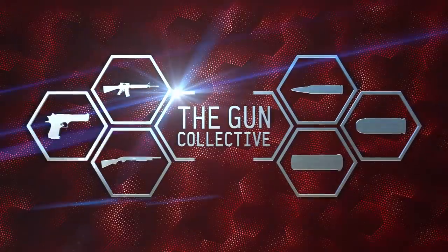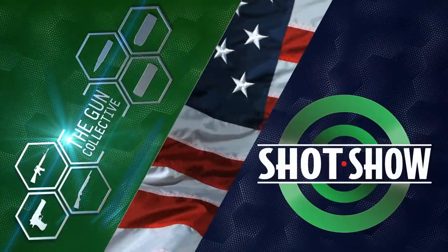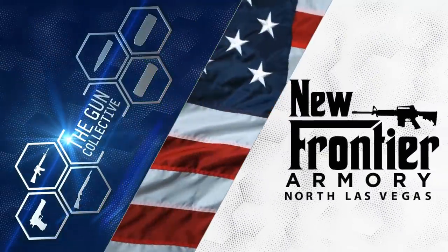This coverage of the SHOT Show 2019 on the Gun Collective is brought to you by New Frontier Armory. Hit those links down in the description to learn more about what they do.